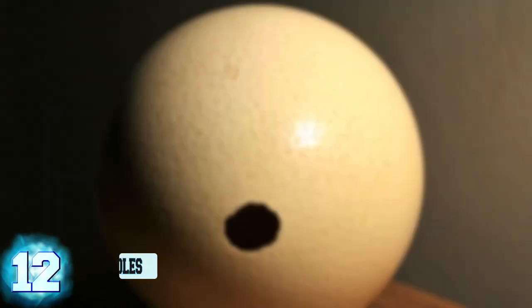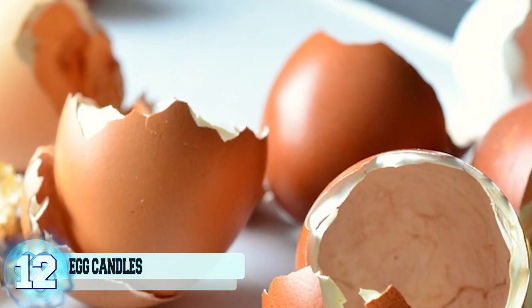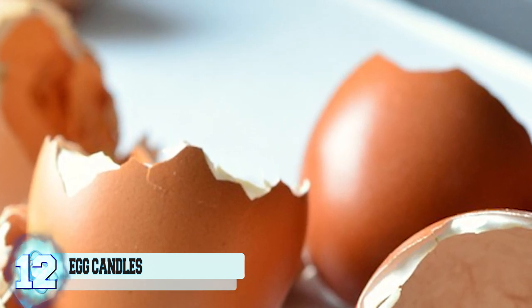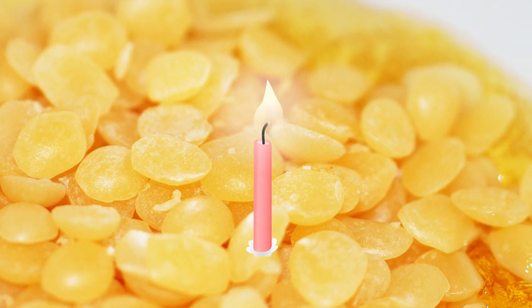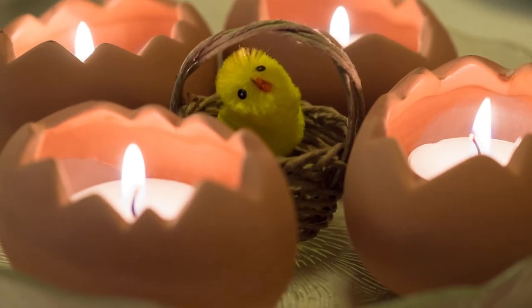Number 12: Egg Candles. Poke a hole in the top of a raw egg. Next, break bits of the shell out in little pieces to enlarge the hole. Keep this up until around one-third of the shell is removed. Lift, discard, or better yet, cook up the raw egg. Melt organic beeswax into the remaining eggshell and affix a candle wick to the bottom of it. Once dry, you have yourself a nifty little candle fit for any DIYer.